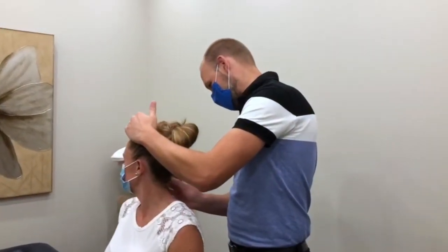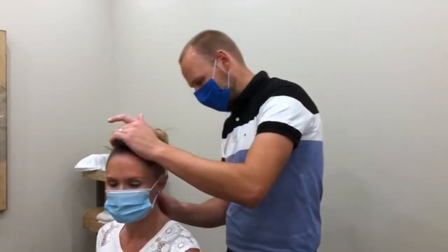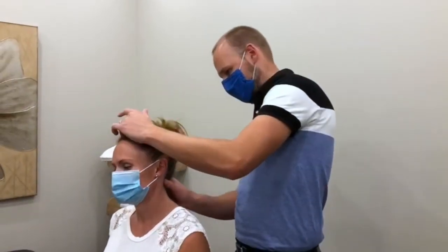The next step of your visit will be a systematic and focused physical examination to discover what limitations you are currently experiencing and also to get an overall representation of what state your body is currently in.